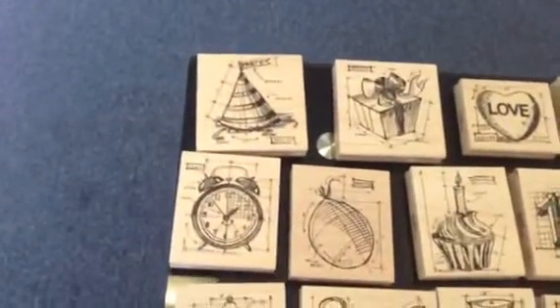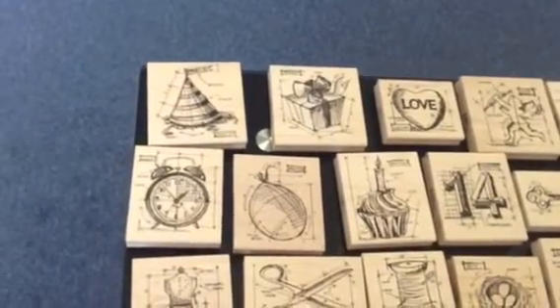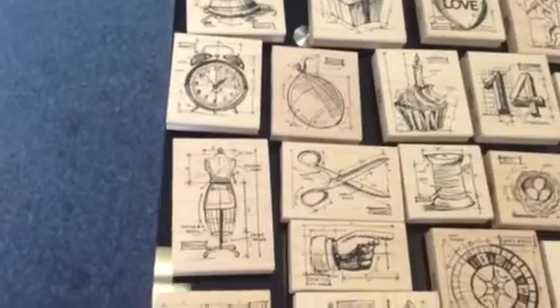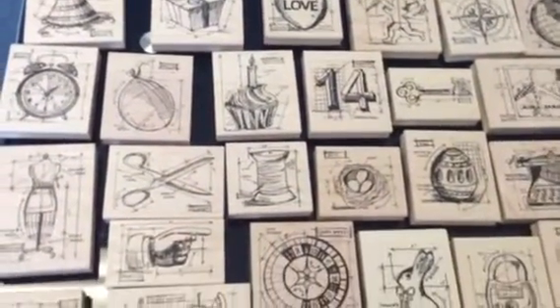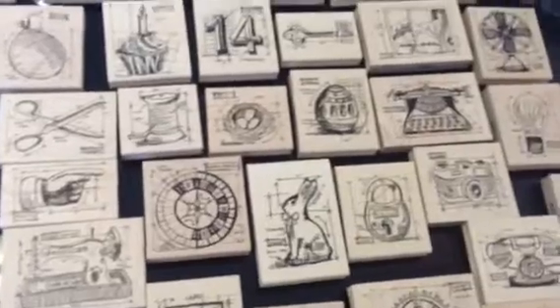These are wooden mounted Tim Holtz stamps. As you can see, there is a stamp for every occasion — some fantastic birthday party stamps, crafting stamps, American style stamps, a great Valentine's Day range, some for Easter, gambling and casino stamps, and a fantastic range for travel and industrial designs.